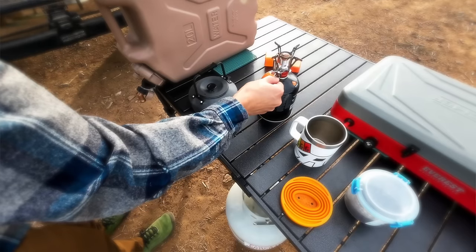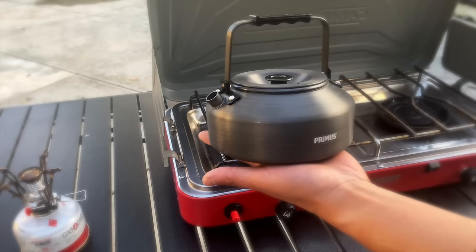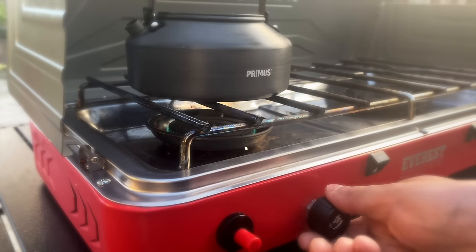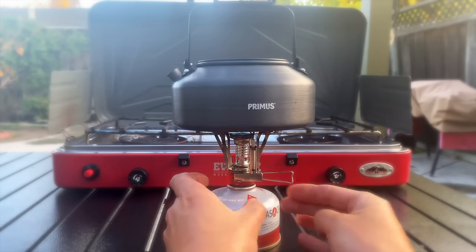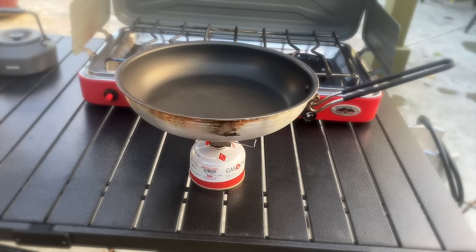Someone's probably going to ask why we use one of those tiny isobutane burners just to boil water. Well, the kettles we use are tiny, and the burners on the propane stove are just too large to hit the center of the small kettles to heat them up efficiently. That little isobutane burner actually gets water boiling faster in the kettles we use. Plus, the isobutane burner can act as a backup stove.